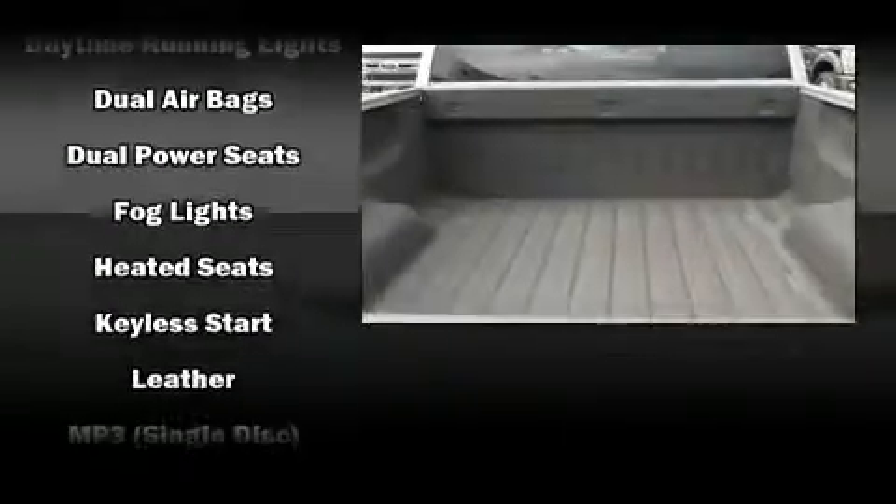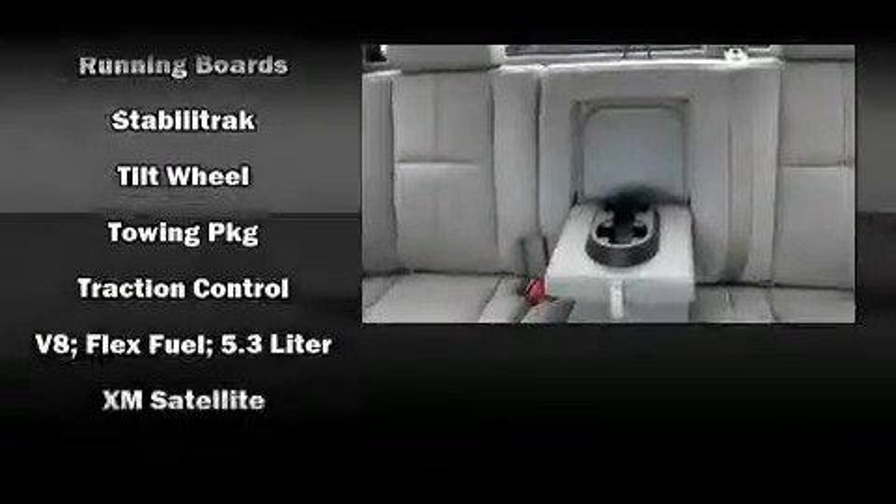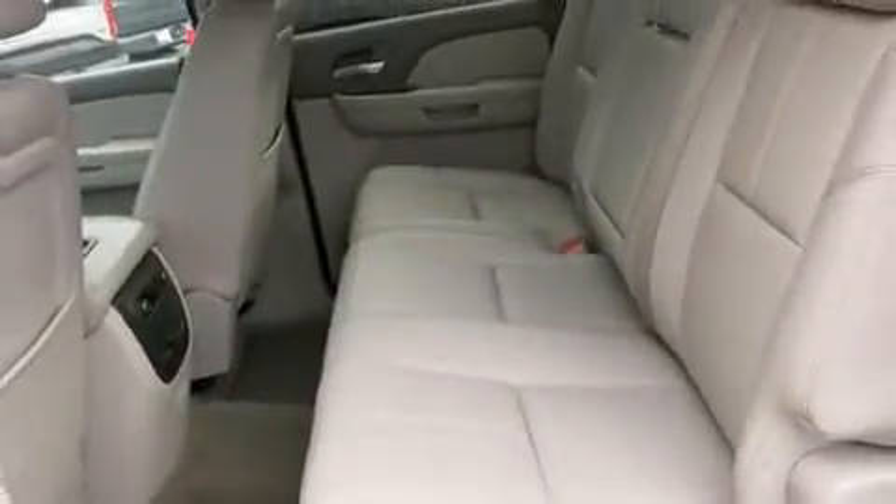Passengers are protected by various safety and security features, including dual front impact airbags with occupant sensing airbag, a security system, OnStar, and ABS brakes. It also arrives with a Carfax history report, providing you peace of mind with detailed information.